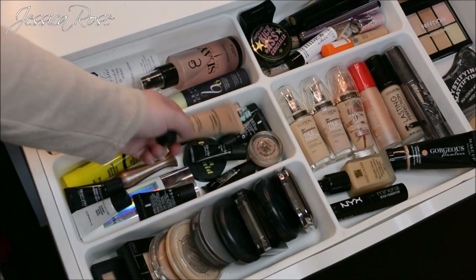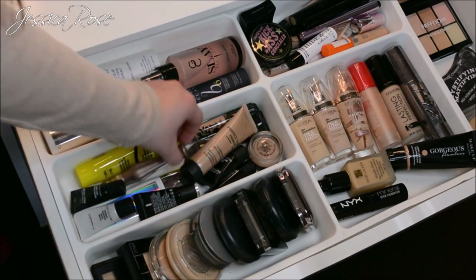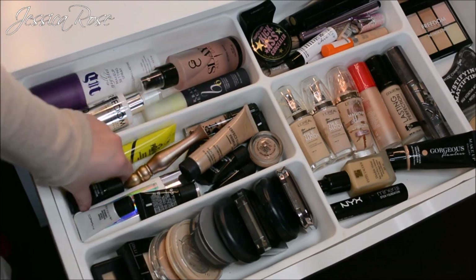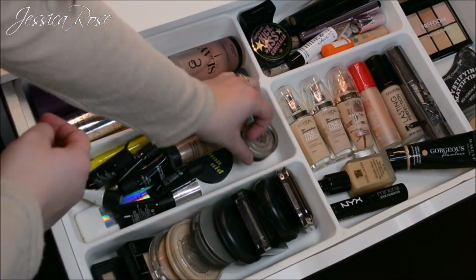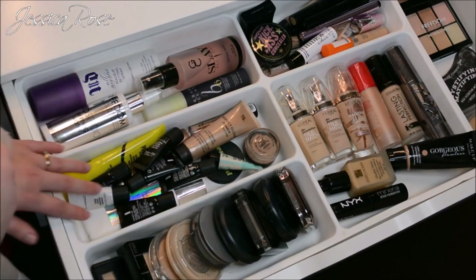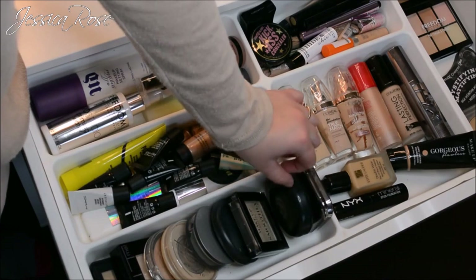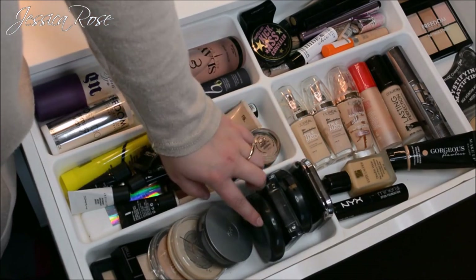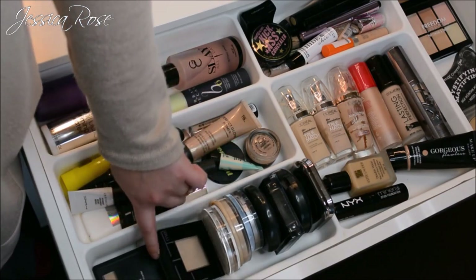Also in that top section I have all my face and eye primers: some from Primark, some from Essence, a Dr. Hauschka one, the Urban Decay Primer Potion, a bunch of MAC samples, some MAC Paint Pots in Painterly, and the Benefit Porefessional. Then all of my powders are there: the Kiko powder, a MAC powder, Makeup Gallery, MAC Pure Minerals, Murale Stay Matte, Catrice, Powder, Fit Me, and ELF.